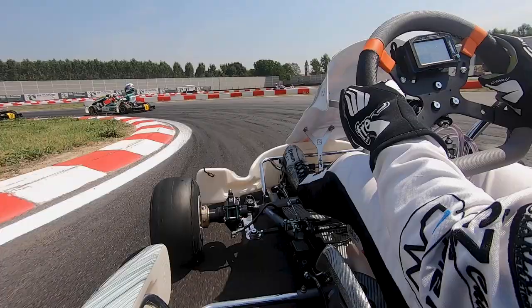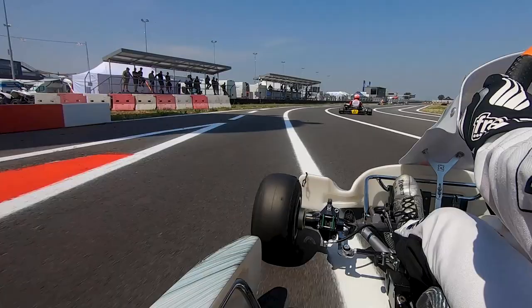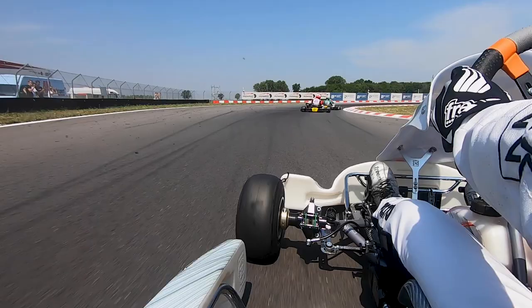Once the slowest hairpin is negotiated, you turn back to the right. Accelerate again through the next kink as the corner opens. Then carry as much speed as possible through the final turn and return to the line. With tyre degradation and temperatures high, it's a tough circuit to master.